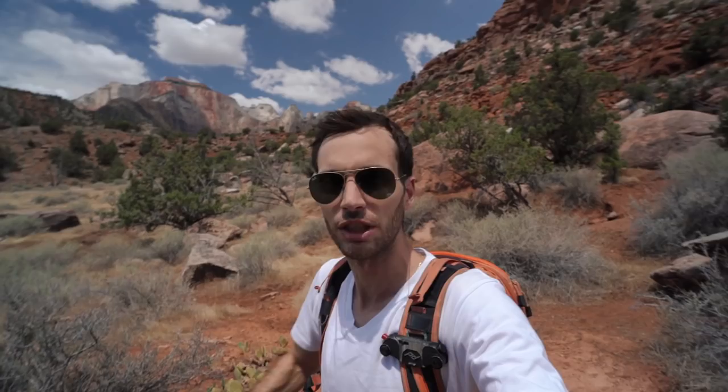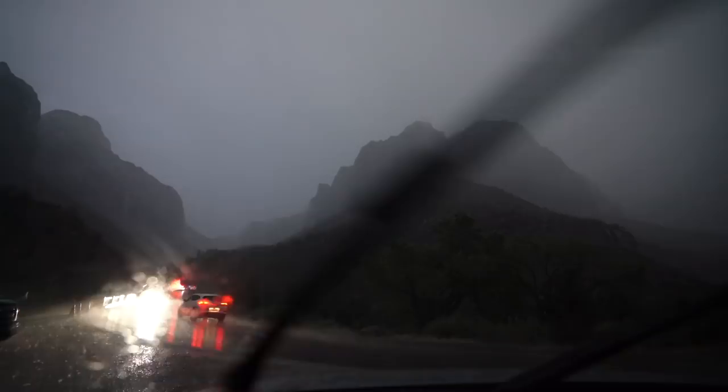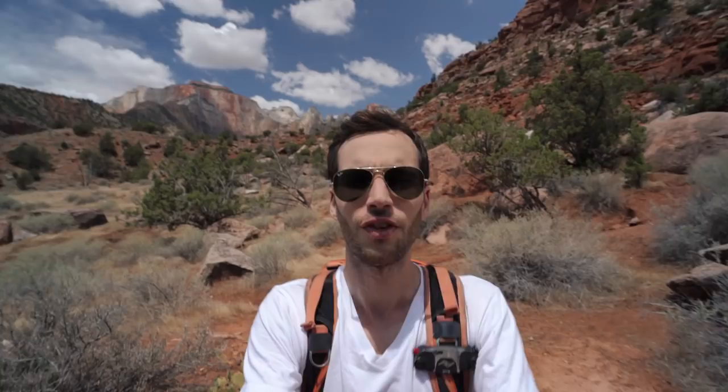Yesterday I was in the canyon shooting a video on filters when suddenly a thunderstorm arrived. I escaped the canyon super quickly because I didn't want to get stuck in a flash flood, and we had epic lightning striking all around the mountain.